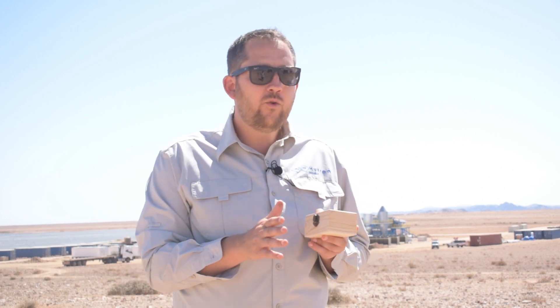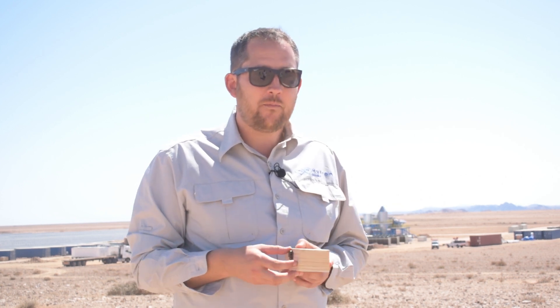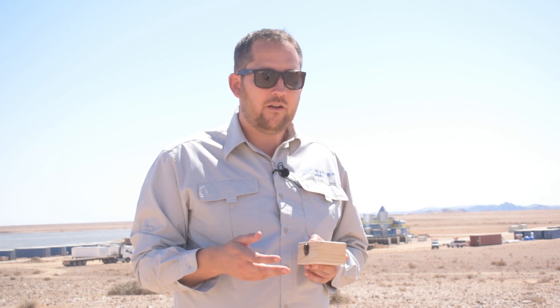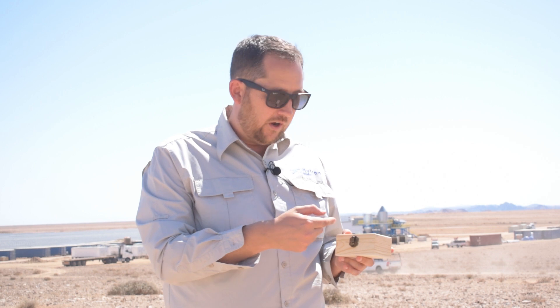We need the H2 because we want it to react again with oxygen. In the kiln, that's where we bring in the hydrogen. The H2 reacts with the O of the iron oxide — the iron ore — and we get water and pure iron, what you can see here in my hands.